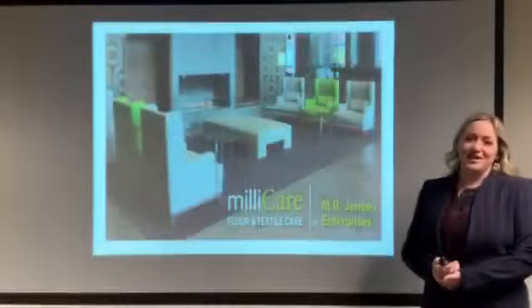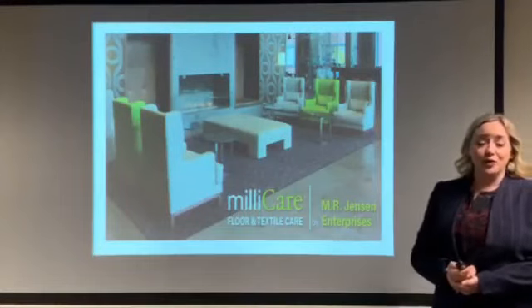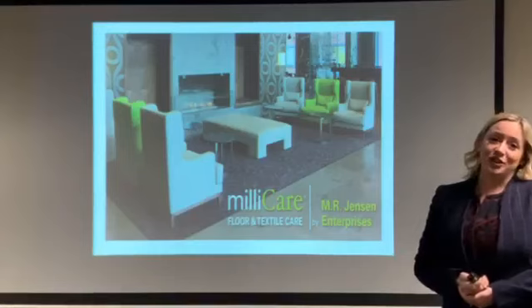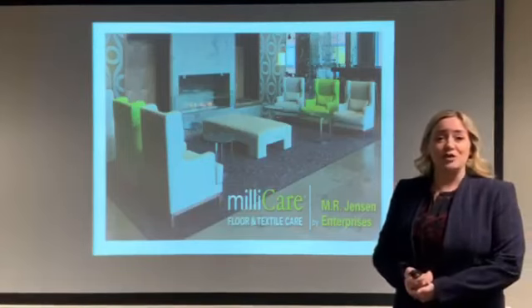Hello, my name is Trish Jensen, and I'm the owner of Millicare Floor and Textile Care Franchise here in St. Louis. We are an industry leader in environmentally friendly floor care for commercial spaces.